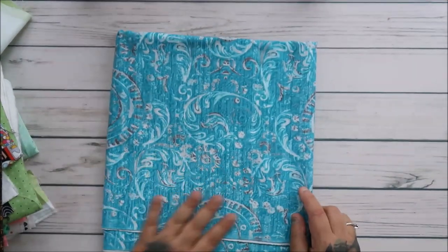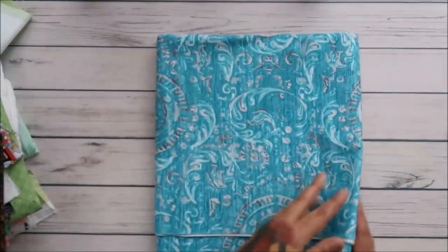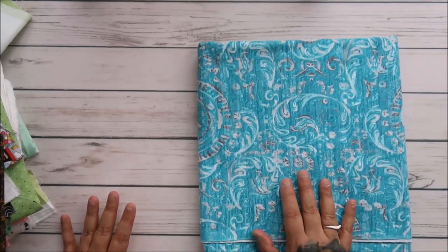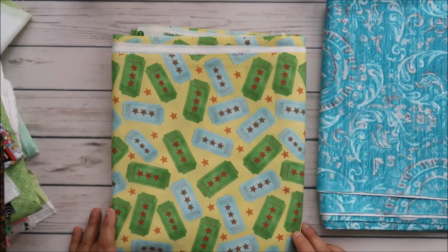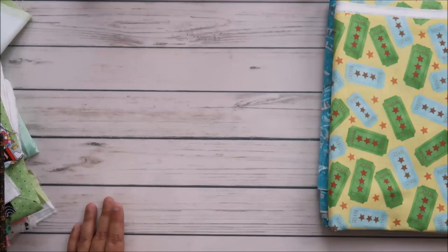This one reminded me of mixed media — kind of like Tim Holtz, but there's another artist I'm thinking of who lives in Scotland. I thought it would be a great background for the steampunk plant panels I have — I have quite a few Finnabair panels and steampunk panels, so this might be good for that. Then there's this tickets fabric — I love paper tickets for everything, so this will probably be used as a background.